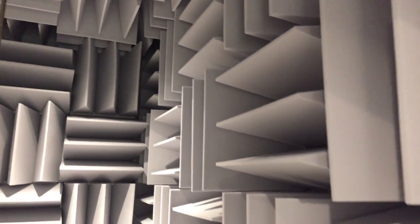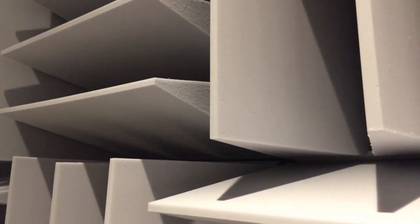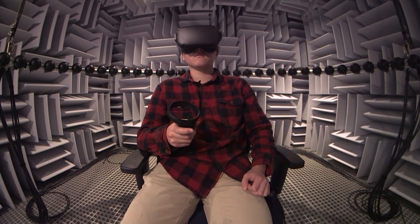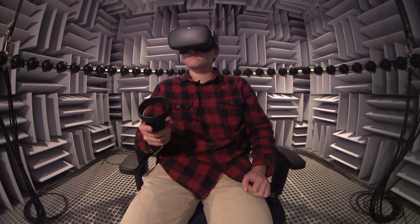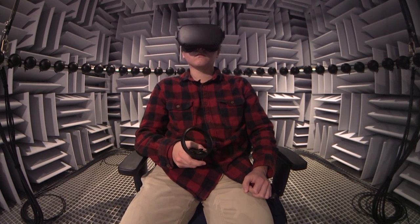The walls are treated with deep wedges, and those are designed to capture sound that would reflect from the walls and make an echo, so this room has really no echoes of its own, unlike all of the other kinds of rooms that we listen to sound in in our day-to-day lives.